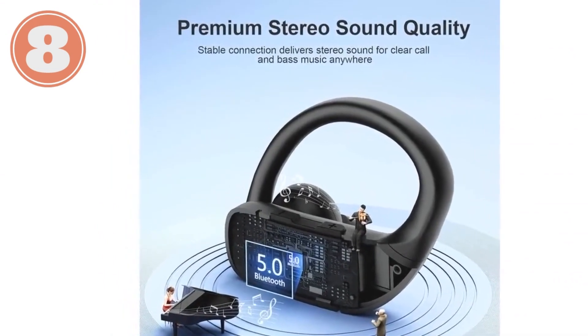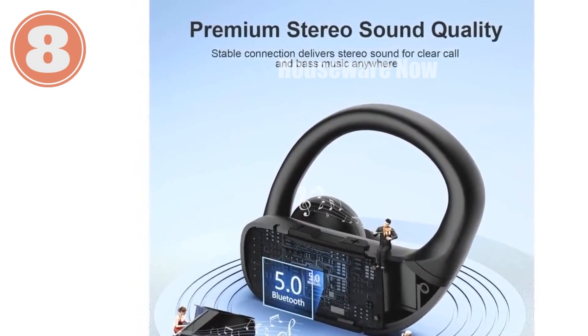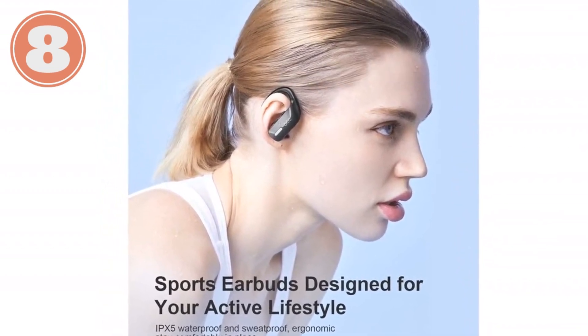Experience the pinnacle of audio with the Occiam wireless earbuds. Their exceptional features, combined with technical finesse, will transform your daily tunes, calls, and workouts into extraordinary moments.